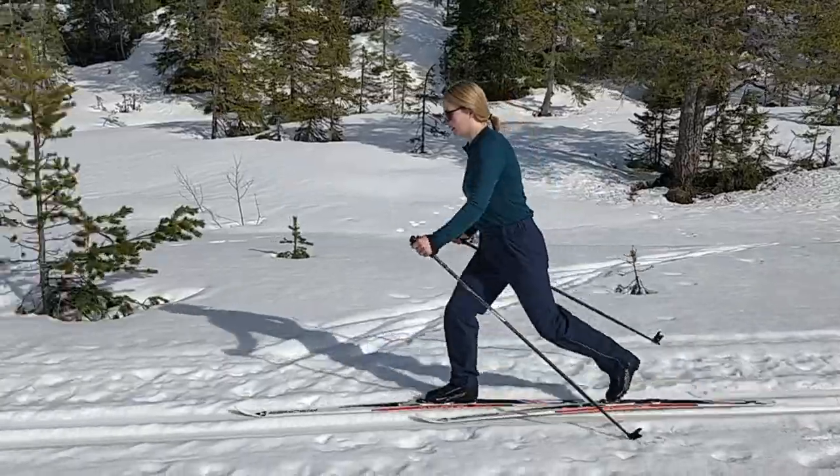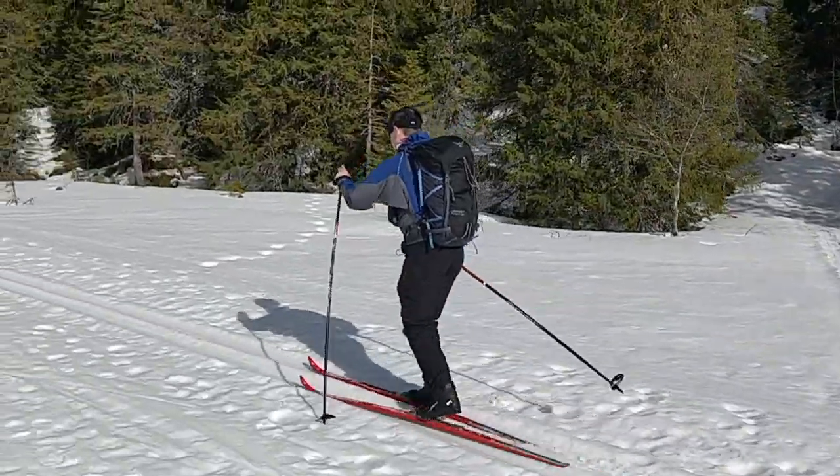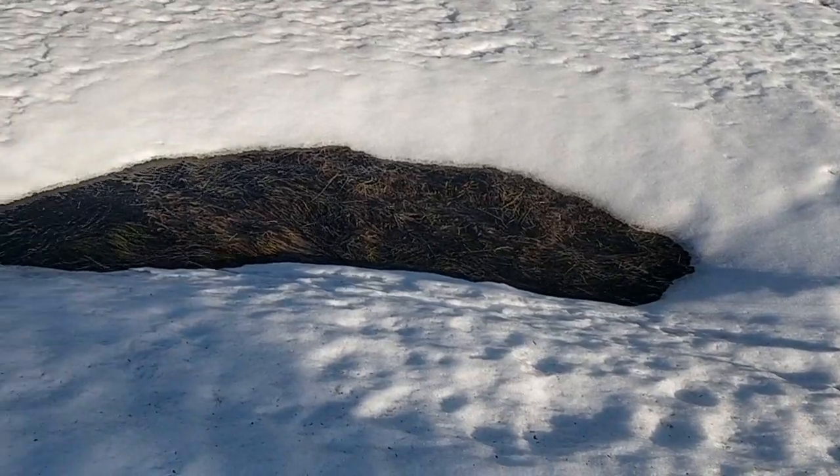Nevertheless, there are still some amazing skiing conditions all around. But you have to watch out for sudden holes in the trail and mysterious pools and rivers which start to spring out of the snow.